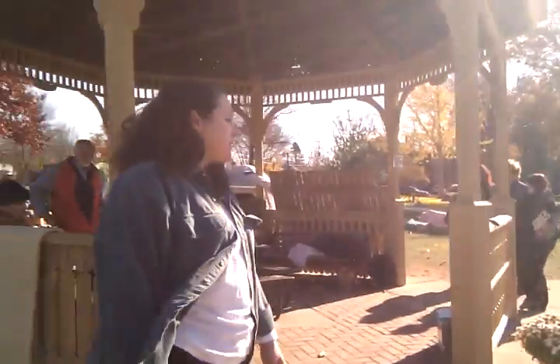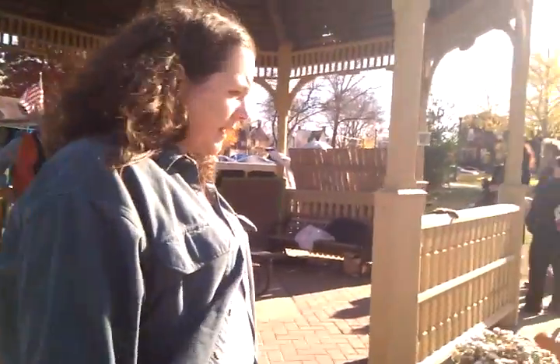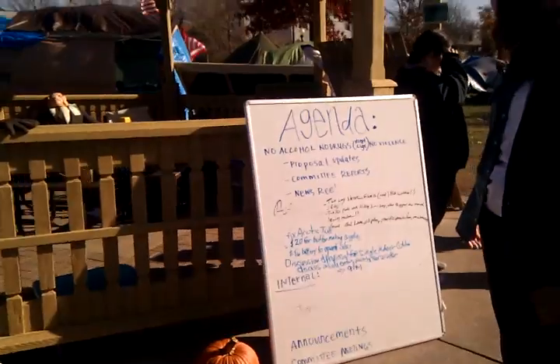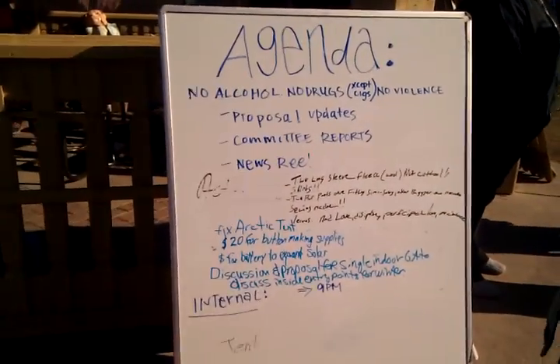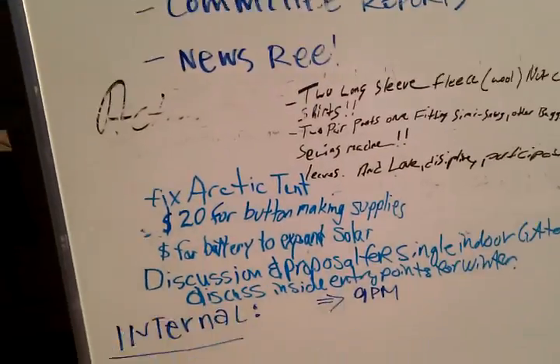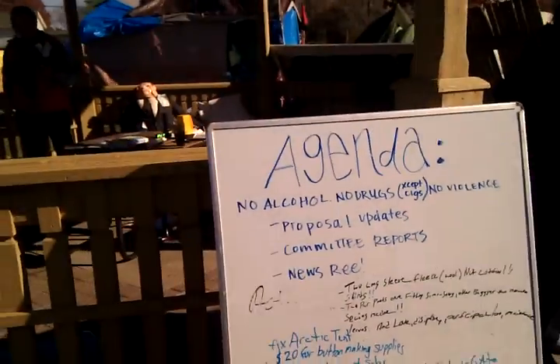We did not do this — the city had work crews up here and they ripped things up. And this is where we usually have GA and the signs go over. This is our agenda board. This will be our agenda from last night, which we need to erase so that people can put the new agenda on. And then we have somebody that takes stack. Usually I take notes.